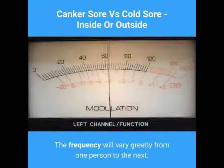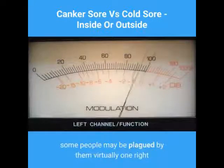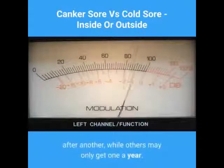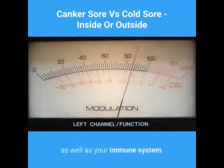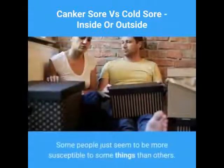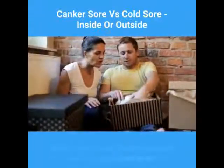The frequency will vary greatly from one person to the next. Some people may be plagued by them virtually one right after another, while others may only get one a year. All of this will depend on your personal habits as well as your immune system — some people just seem to be more susceptible than others.